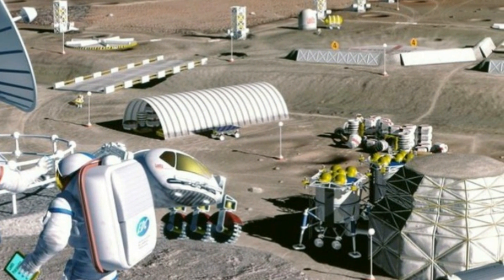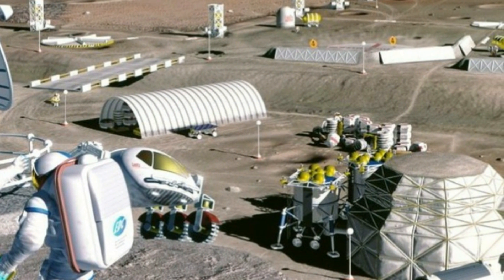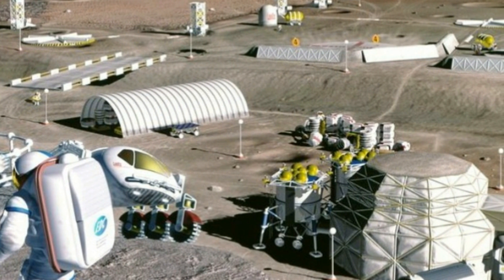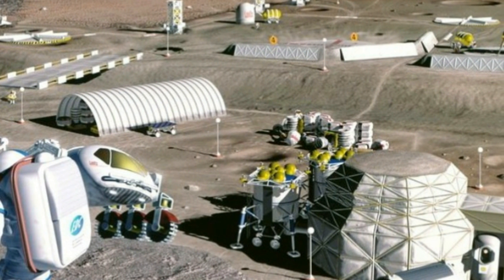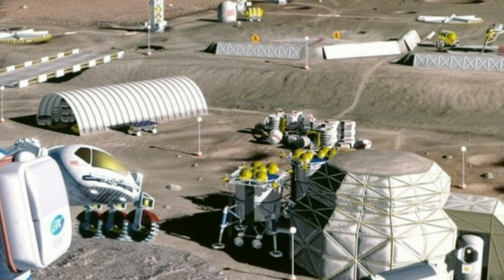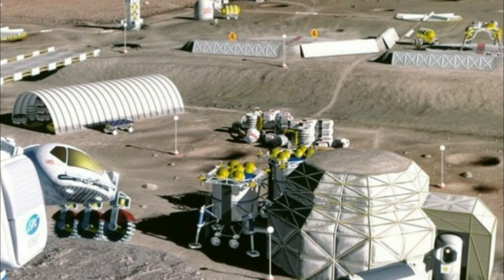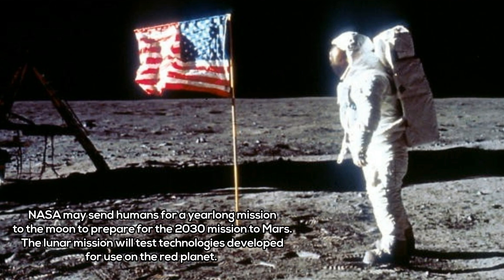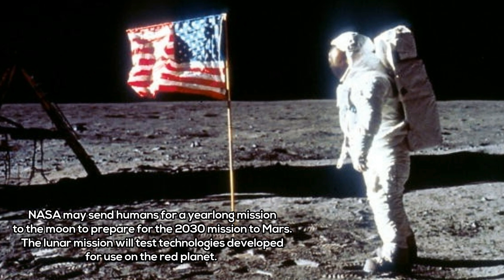Meanwhile, scientists are still busy studying the effects of long-term trips to space on the human body. Recent research found that even a short trip outside of Earth's atmosphere could lead to liver disease in mice. On top of that, after Scott Kelly's 340 days up in space, NASA found evidence of strains on vision, bone density, muscles, and sleep patterns — so there's still a lot of work to do before we can make sure someone taking a 1,000-day round trip to Mars is going to be safe.